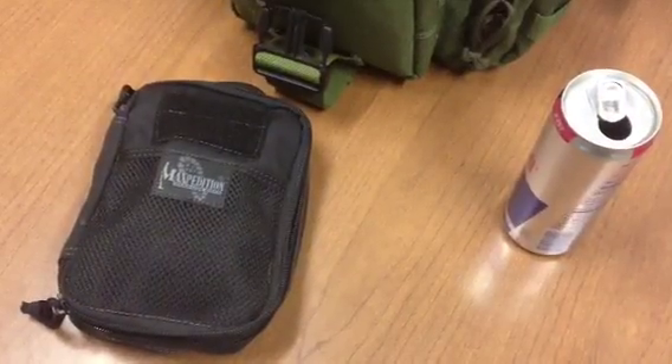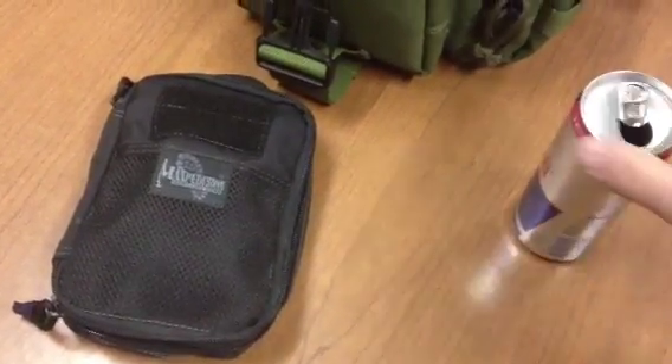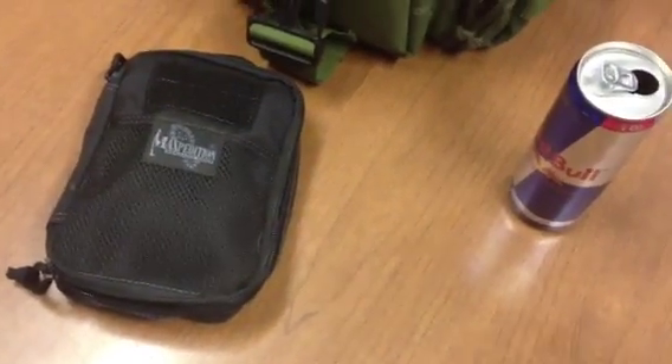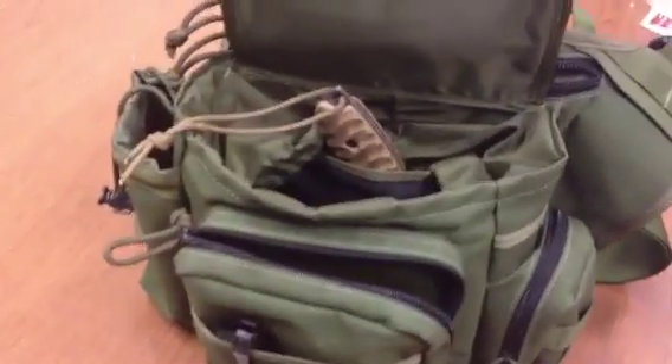What up YouTube, Lightheart86 here. Wanted to do a quick EDC video, so I'll show you what I usually have on me every day. I'm a person, so let's start with my Maxpedition Jumbo Versa Pack — I carry this every day.